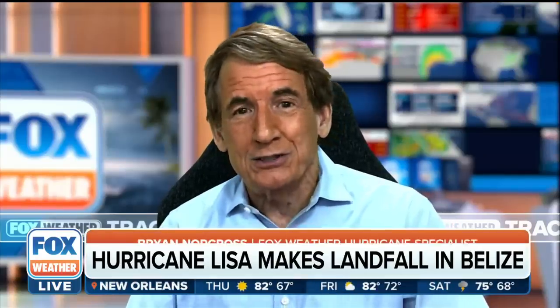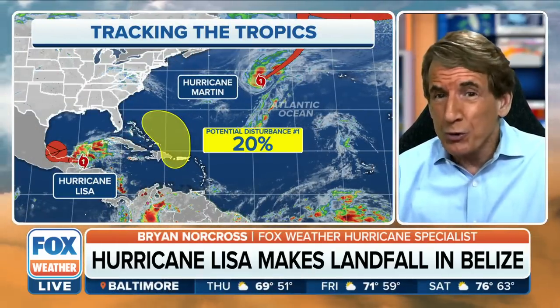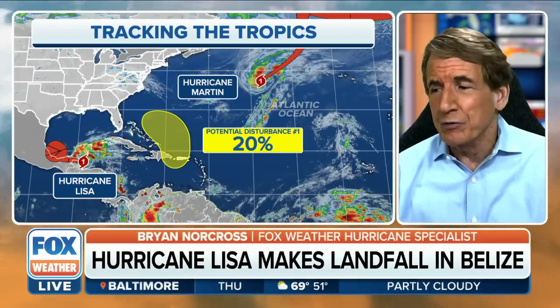It's moved ashore right near Belize City, Hopkins. You saw the picture there — it's actually pretty nice in Hopkins, that's well to the south. So they're on the weak side of the hurricane and not directly affected down there. But north of Belize City, that's where there are going to be problems. We'll just have to see because we don't have any reports in yet.